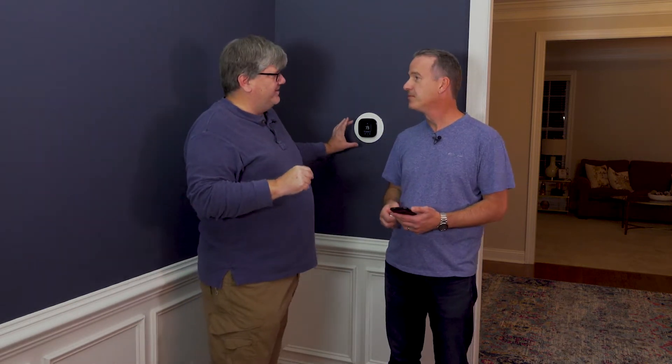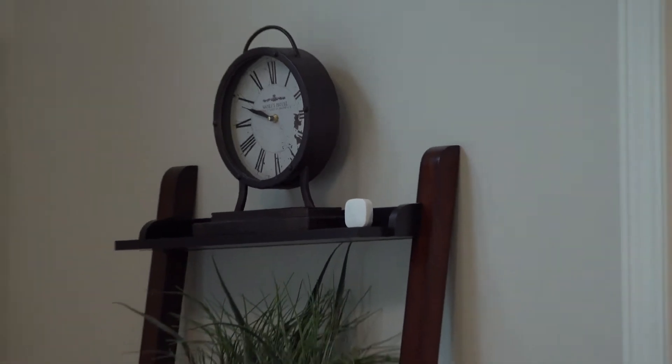And some of them also have sensors, so that you can put sensors in different rooms of your house, so one thermostat is going to read the temperature in multiple locations. That's a key feature that I like.